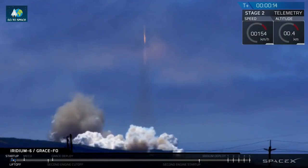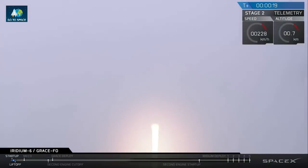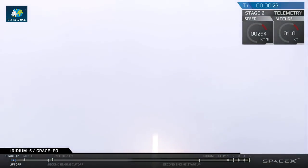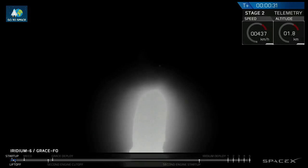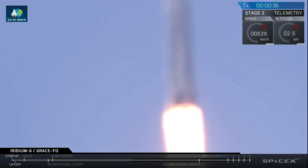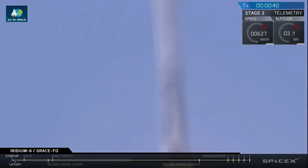The vehicle is pitching down. Stage one props nominal. GC copies, we'll go.